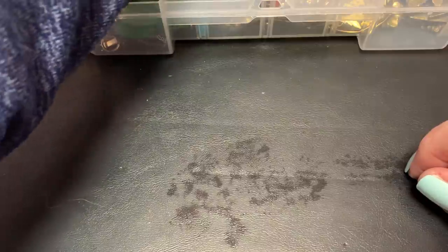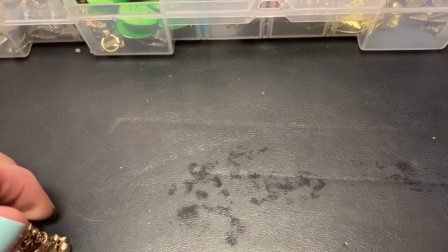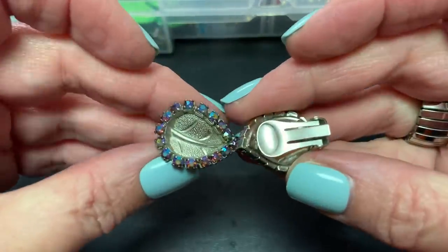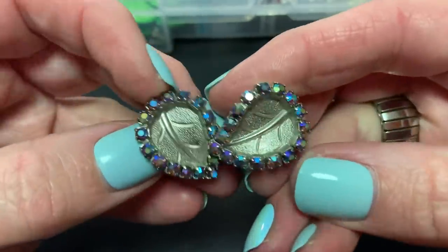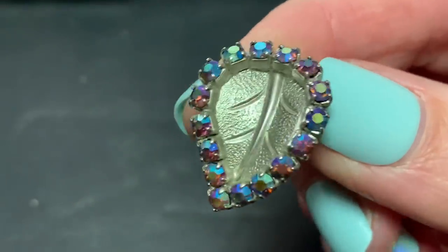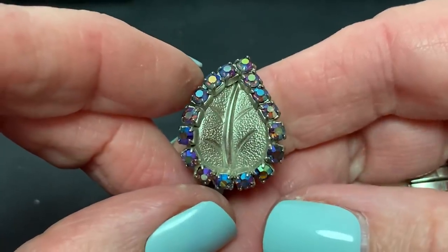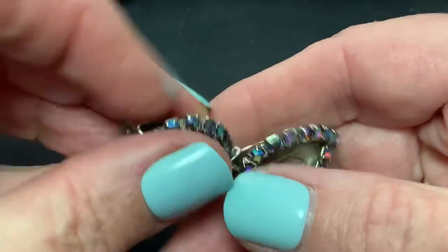I'm going to start with some earrings that I picked up. I don't really wear too much clip-ons, but if they're pretty, I'm going to buy them. These, no name believe it or not, and they're leaves with some really beautiful Aurora Borealis rhinestones. They have a wide back so they might not be too painful. I've seen a lot of leaves but I haven't seen them encrusted like that, so I love those.